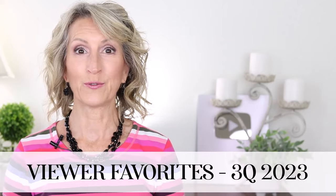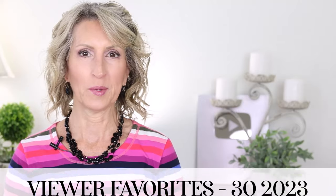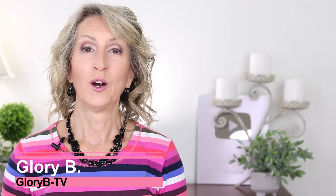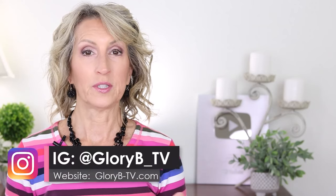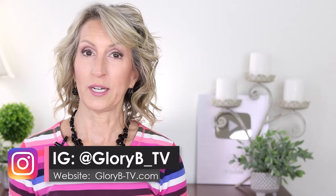What were viewer favorites for third quarter 2023? You're in the right place to find out. I'm Glory B and this is Glory B TV. I've been looking at what my viewer favorite products were for the third quarter 2023. I'm filming this in fourth quarter, and some of these things are going to make for great gifts for the holidays, so keep that in mind while I review these.